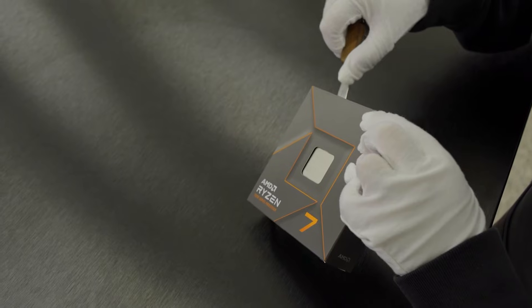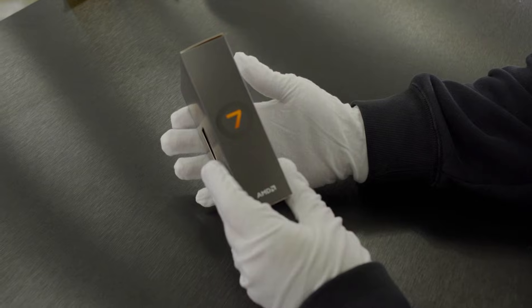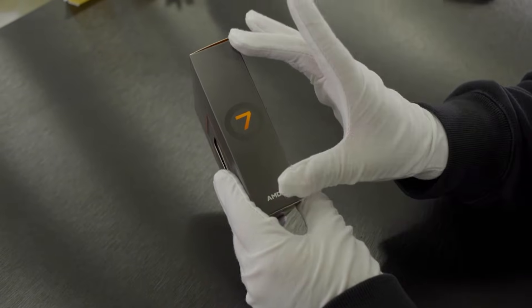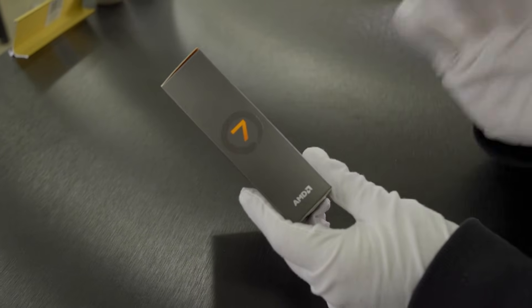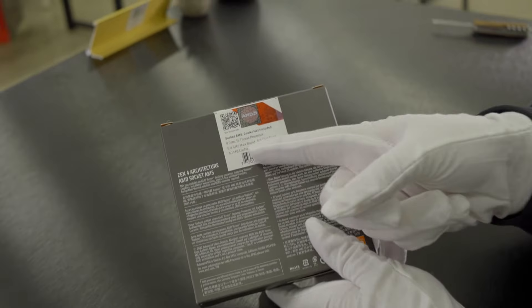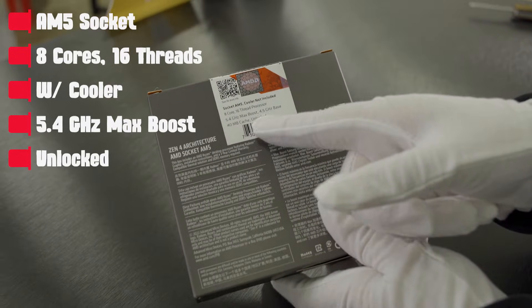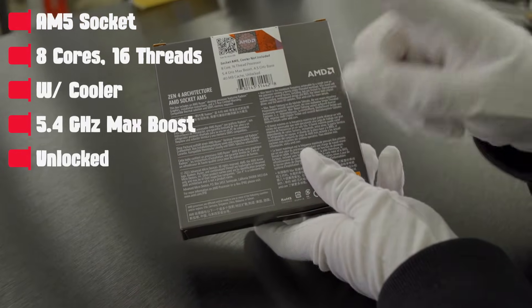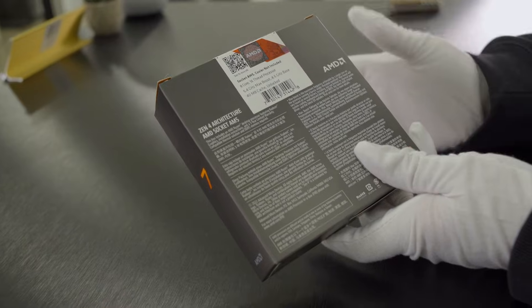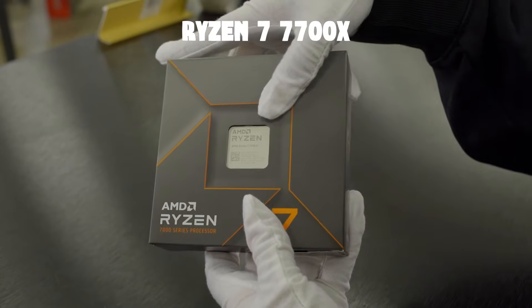You're probably eager to see what the new Ryzen 7000 series looks like, so let's unbox this and check out the specs. The box is a lot thinner mainly because older processors included the fan itself — with this model the cooler is not included. We can see socket AM5 on the box, with 8 cores, 16 threads, 5.4 GHz max boost, 4.5 GHz base clock, 40MB of cache, and it's unlocked so you can overclock. The model we have specifically is the Ryzen 7 7700X.